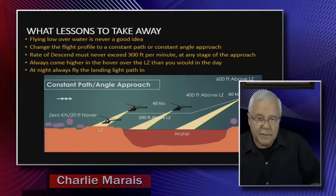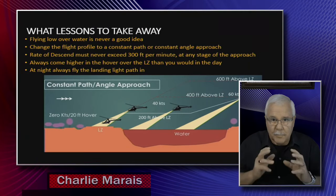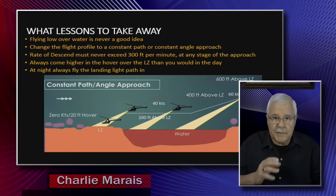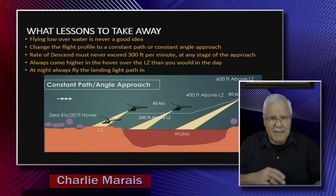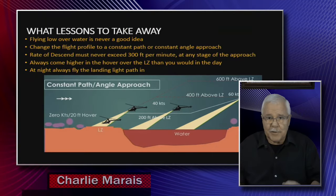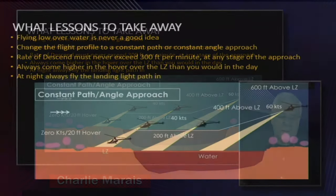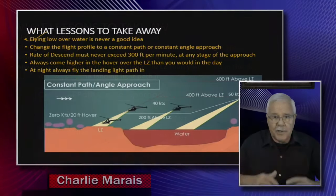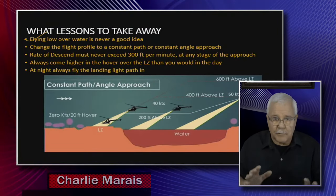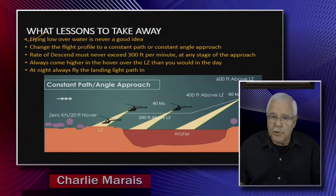We have to take some lessons away. The lesson is not 'don't approach over water' — we are going to approach over water. There are many instances where we have to approach over pans, over sand dunes, and many situations where depth perception is a problem. So we have to change the way that we approach. First of all, flying low over water is not a good idea. If you ever have the urge to fly low over water — don't. Because peripherally, especially if the water is very smooth, you won't be able to judge your height.